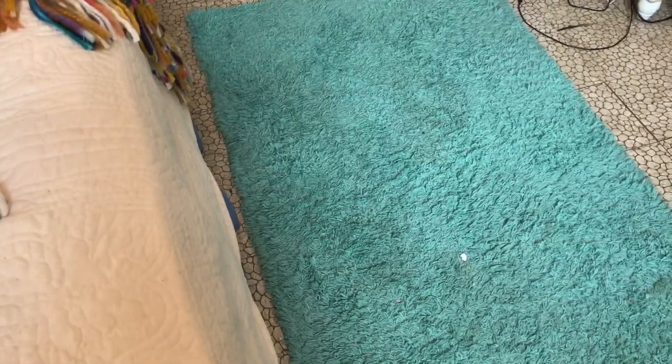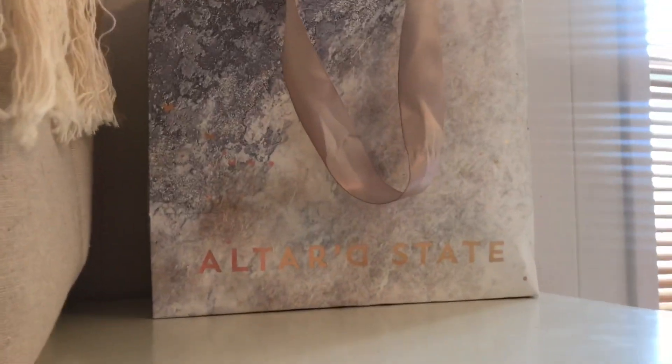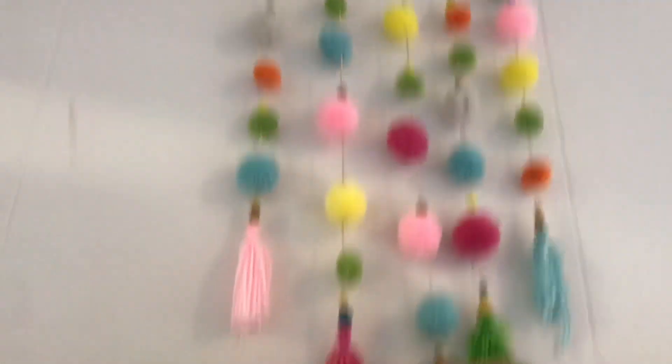We have a blue rug here too. There's a bag from Altar'd State that Kelly wanted sitting out because she loves bags. We have a fringy basket with some jewelry, a colored fuzzy hanger thing on the wall, and some more bucket hats — tie-dye, blue, and a pink one I just ordered from Amazon that I'm taking to the beach this week.